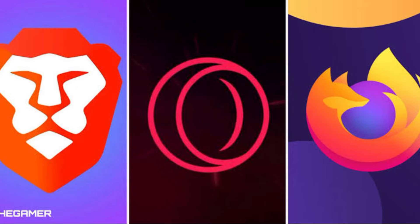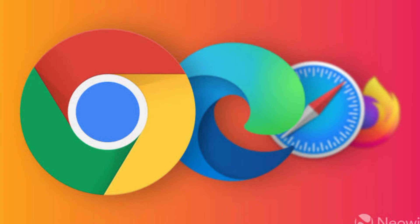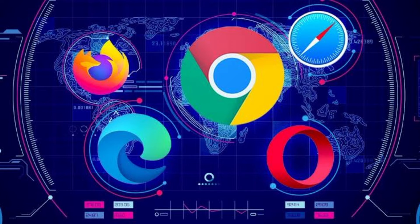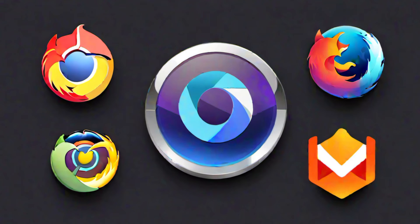But before we get started, if you're new here, don't forget to subscribe and hit that notification bell so you never miss an update from us. As ethical hackers, the choice of web browsers plays a critical role in our work. It's not just about surfing the web, but also about protecting ourselves and our clients from potential security risks. Let's dive into the top 5 browsers that are favored by ethical hackers for various reasons.